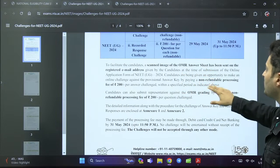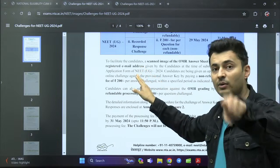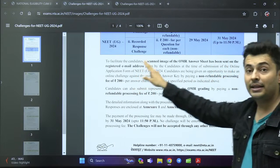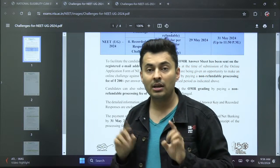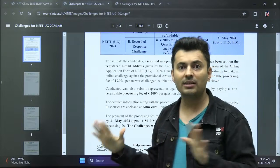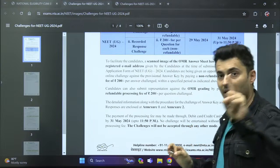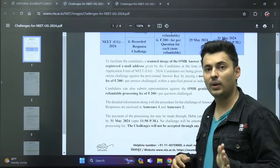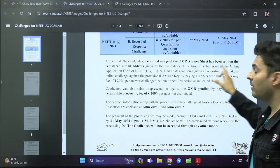The scanned image has been sent to your registered email address. Check the spam folder — many students messaged me saying they haven't received it yet. Check the spam folder and refresh a few times. If you still don't get it, wait a bit longer, and if it still doesn't arrive, write to NTA — I'll tell you where to do that.